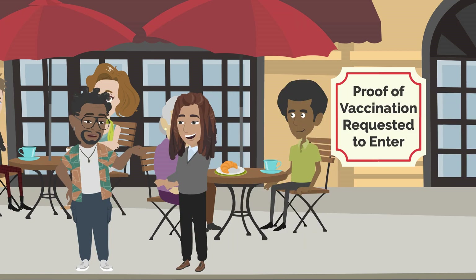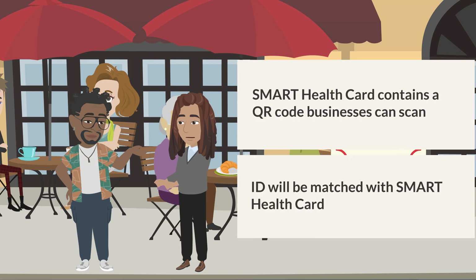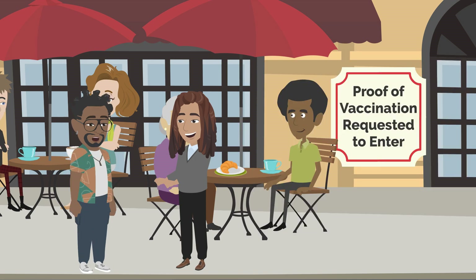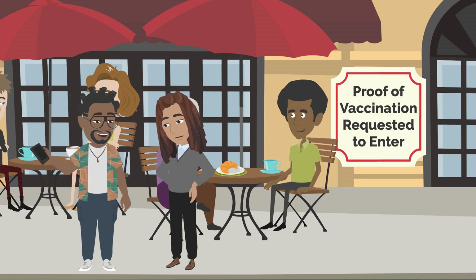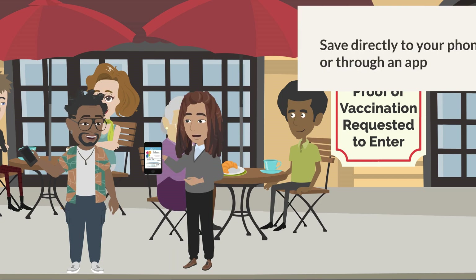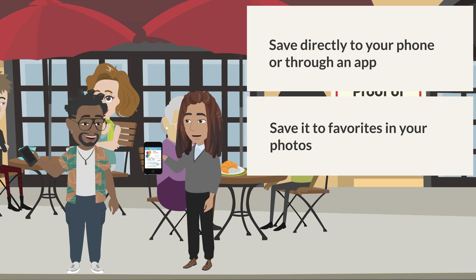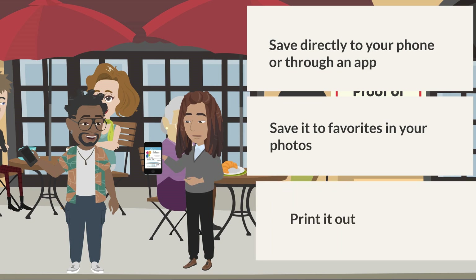Really? How does that work? The smart health card contains a QR code that businesses can scan. You will also need to bring your ID to be matched up with your smart health card. That sounds great. Can I store it on my phone? Of course. Depending on the type of phone you have, you can either save it directly to your phone or through an app. Another option is to save it to the favorites in your photos on your cell phone, or you can print it out.